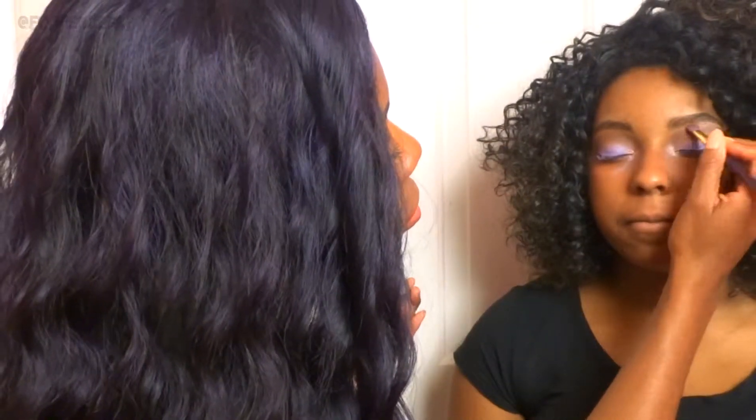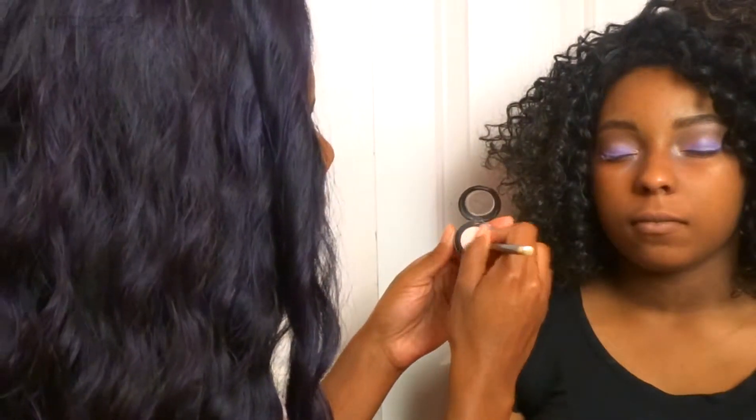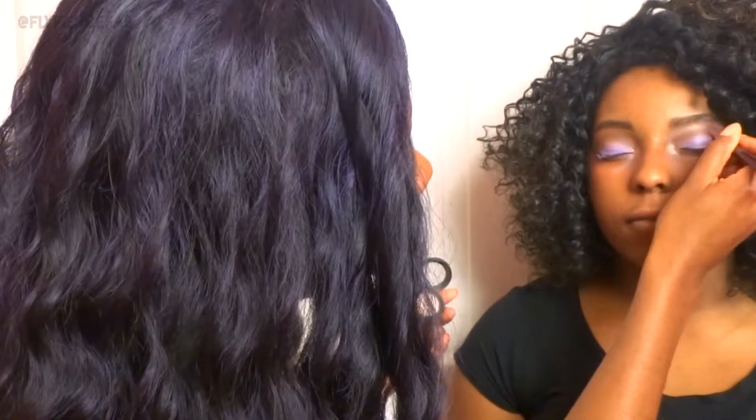I feel like I'm looking a little bit oily — I had shot three videos this day, and this is the last one, which I didn't even really plan. It was super spontaneous.